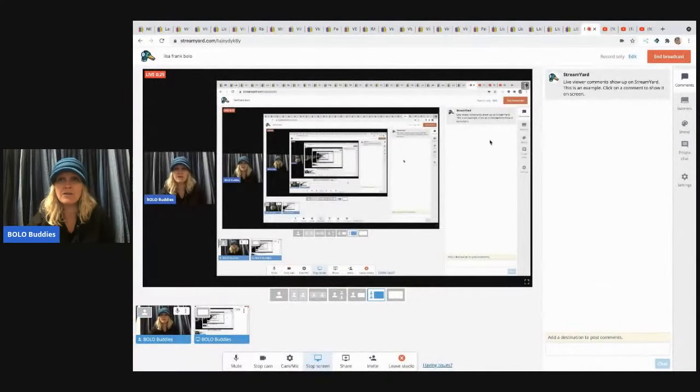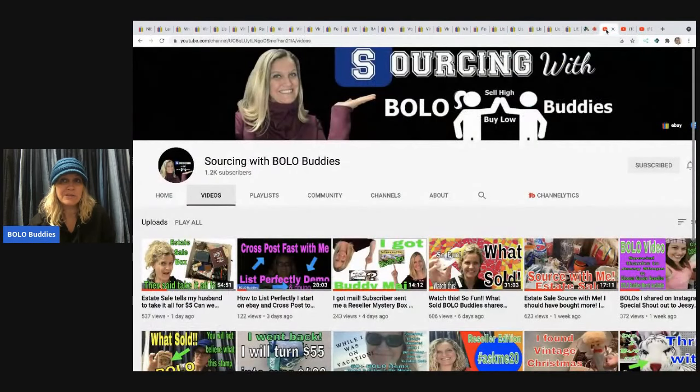Before we get started, I want to share a few things. The first item I want to talk about is my other channel — Sourcing with Bolo Buddies. It's up to 1.2k subscribers, so if you guys are not subscribed, definitely go over there and subscribe.